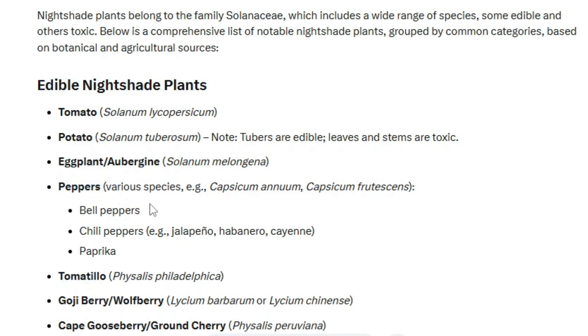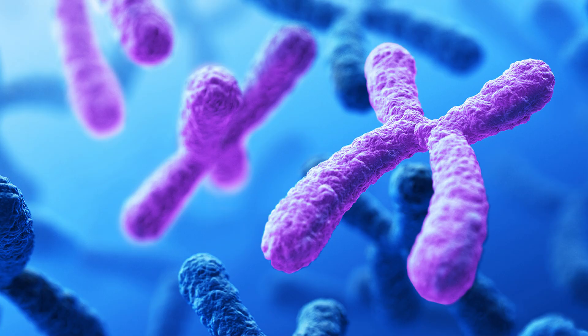Tomatillos are also nightshades in case you eat those, and goji berries and ground cherries are also nightshades, so let's go directly into genetics today.